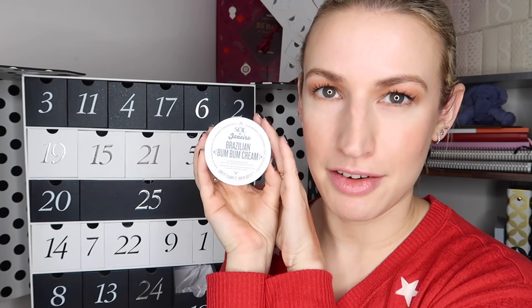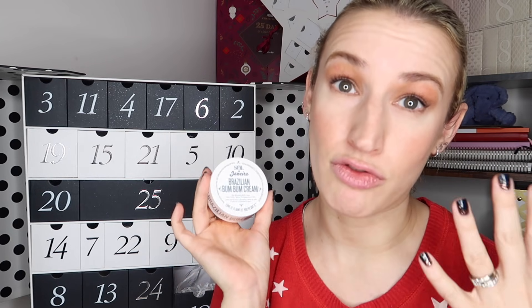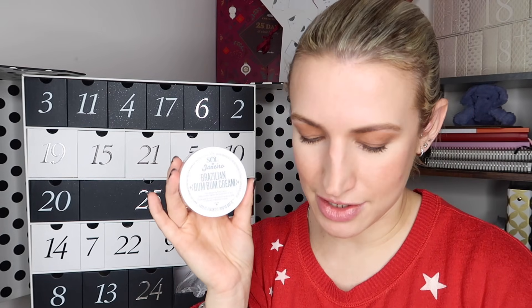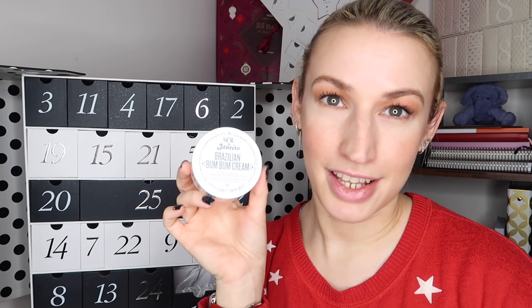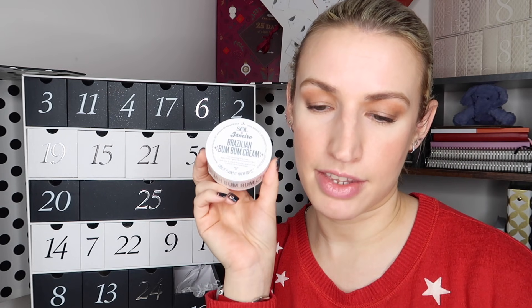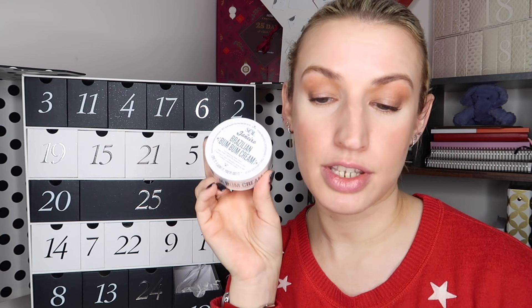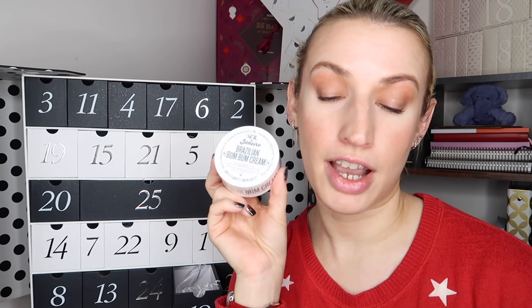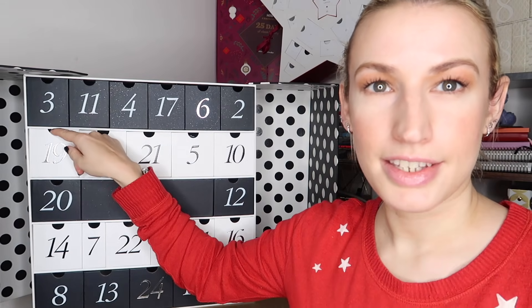Day number eighteen is Sol de Janeiro's Brazilian Bum Bum Cream in a 75ml or 2.5 fluid ounce travel size. In some calendars you only get 25ml so for this price point this is a really good deal. If you've used it you'll know how good it is - if you like the scent you'll love it. It's got a distinctive tropical scent that I personally really like. Worth 18 pounds in this size. It says: 'Sol de Janeiro's body cream uses guaraná extract to give your buns a firming caffeine injection five times stronger than coffee, perfect for stimulating circulation.' I just like it because of the scent and it's really thick, lovely and moisturizing.